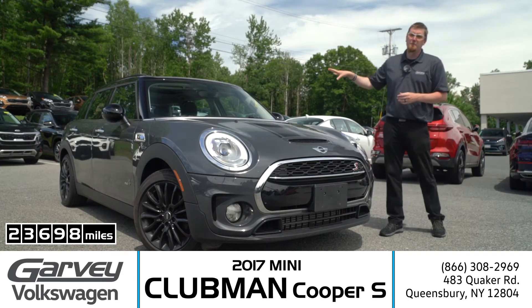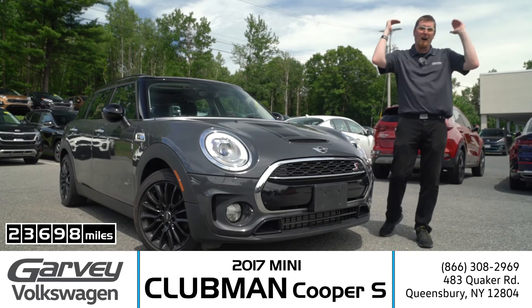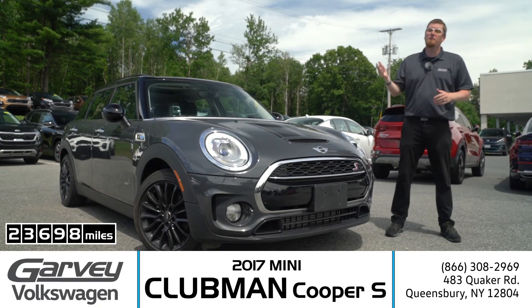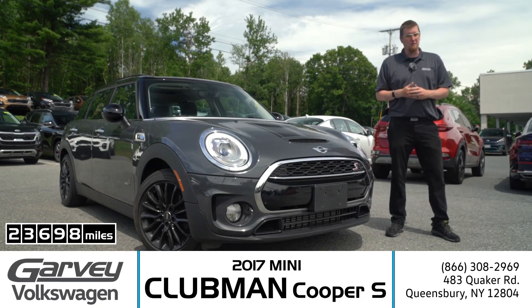This 2017 MINI Cooper S Clubman has low miles, high personality, and it is ready to be yours for just $19,660 right here at Garvey Volkswagen Kia. Give us a call or go online today.